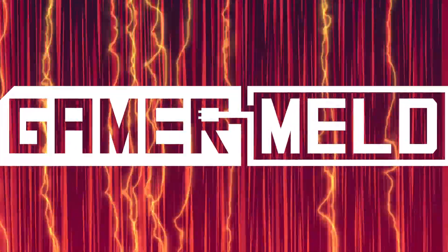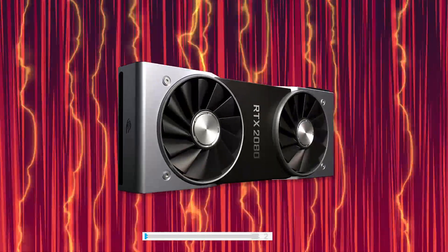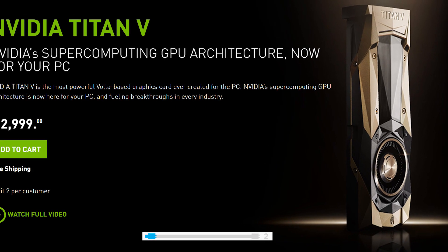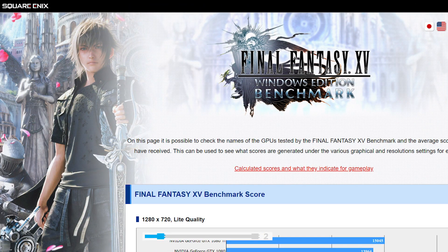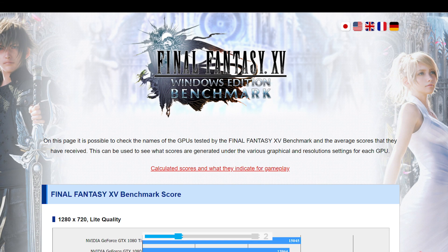Anyway, super long-winded spiel over. Today, we've got a leaked benchmark that actually puts the 2080 Ti above Nvidia's Volta Titan V. And while the Titan V isn't just made for gaming, remember, we're talking about a $3,000 card here. The benchmarks are on Final Fantasy 15 and they're from Square Enix's official site, so it should be about as legitimate as we'd expect. These benchmarks are averaged out from all users, so keep in mind there's definitely a very small number of users with these cards.